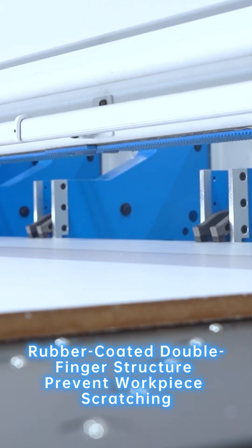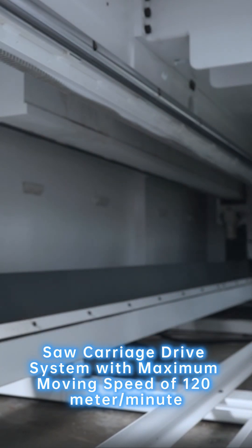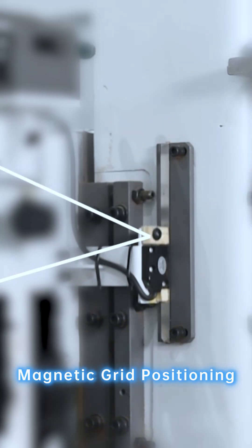Rubber-coated double-finger structure to prevent workpiece scratching. Saw carriage drive system with a maximum moving speed of 120 meters per minute. Magnetic grid positioning.